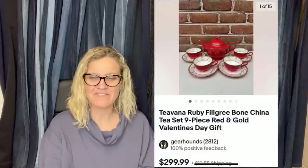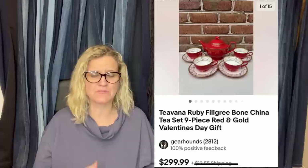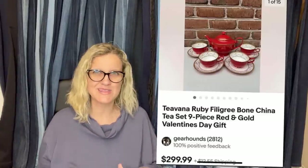Paid $8 at the local Goodwill, sold same day within five hours for $299.99. It is a Tivana ruby filigree bone china tea set, nine pieces. Shipping breakables like this is tough — if you want to learn how, check out Toledo Antique on YouTube. They have videos on shipping large sets of china; some of their items sell for over a thousand dollars. I'll link them in the description.